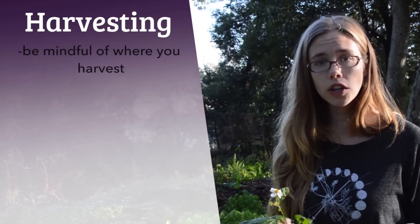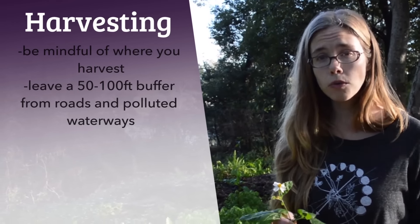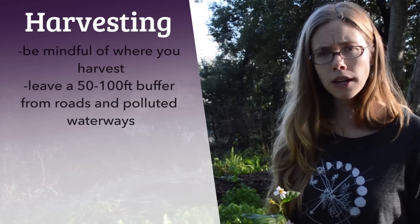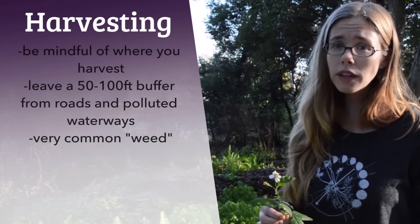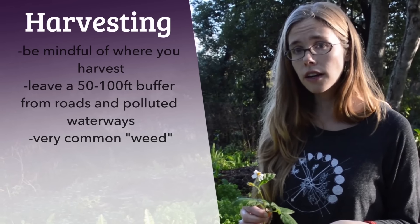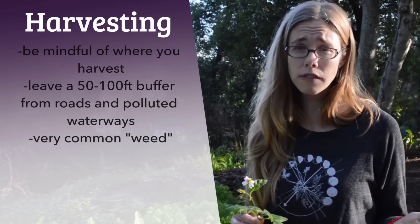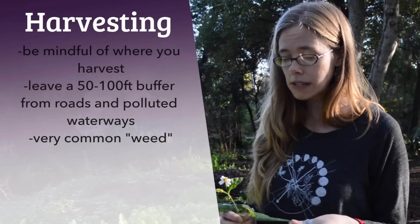As with any foraging, I encourage you to leave a good 50-foot buffer between what you're harvesting and a roadway or a possibly polluted waterway, just to make sure that your medicine is really fresh and pure. You find this plant in lots of different environments both rural and urban — it's a very common weed here in the city of Orlando. It does grow further north as well, as do other species such as Bidens frondosa, which is also used as an antibacterial medicine.